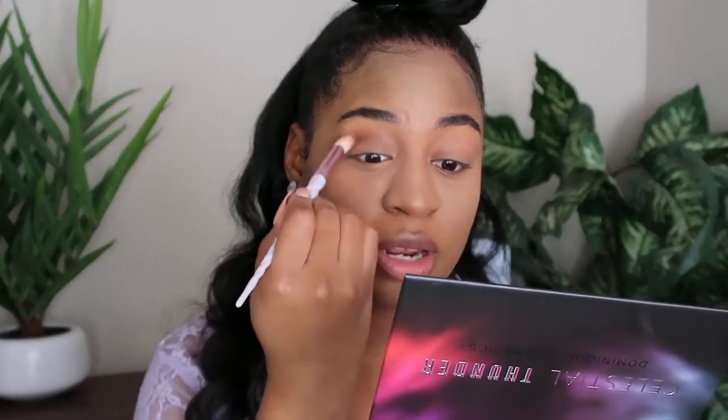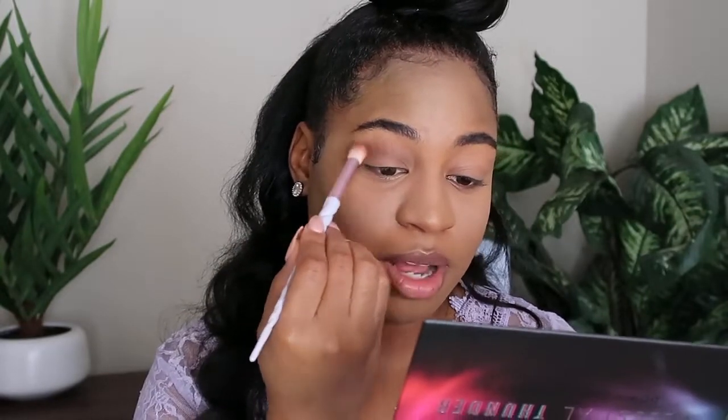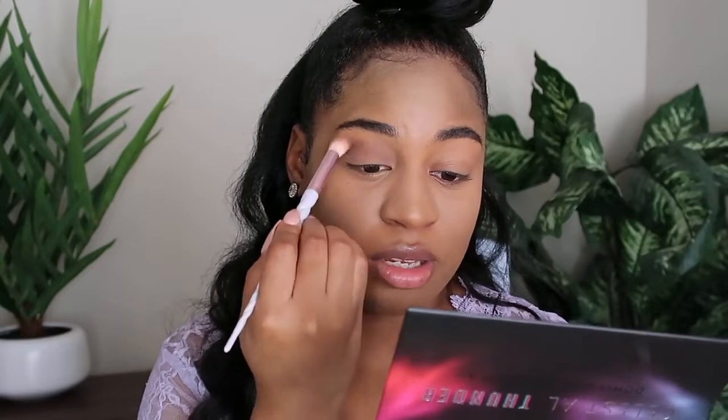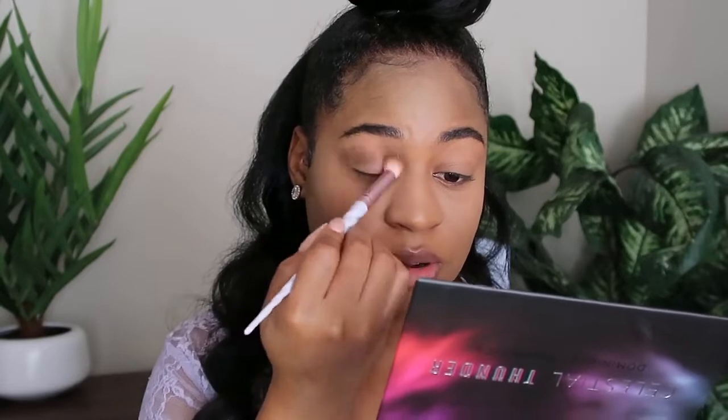I'm just blending it out. I'm going back into Zero Gravity and blending it out in the crease area — and a little bit above, because I have hooded eyelids. I learned from Alissa Ashley that you should go a little bit higher because of hooded lids, since we typically don't do that. Zero Gravity is like a pretty purpley-gray color, so I'm keeping it moving and doing the other eye. The crease is done.